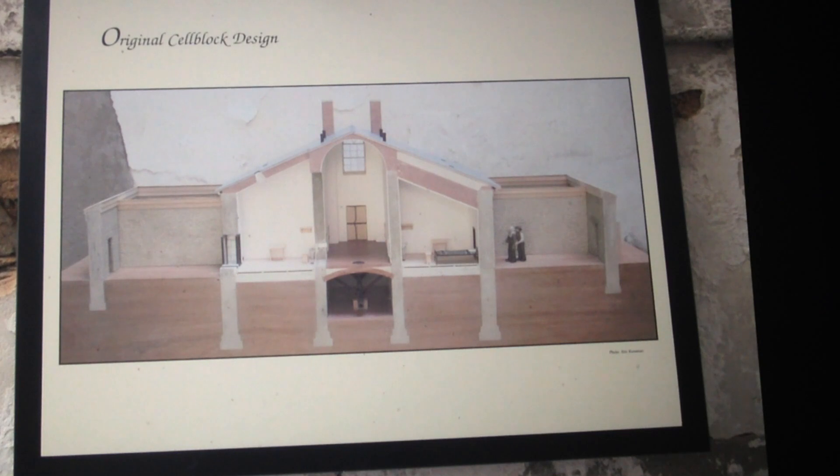What we're looking at here is a window panel — on the other side is the central tower, more about that later. This is a really informative cutaway that gives us a clear understanding of the interior of these cell blocks and also allows us to understand the Quaker philosophy of penal reform.